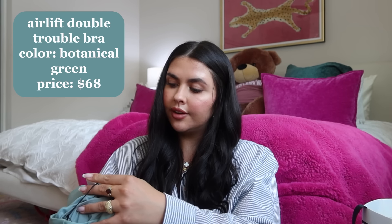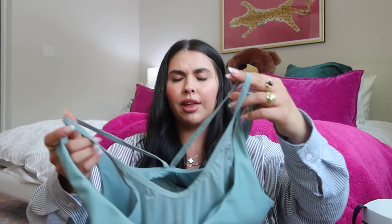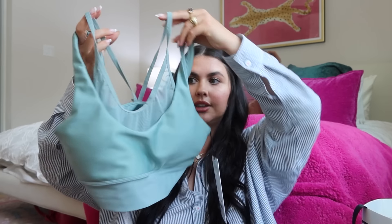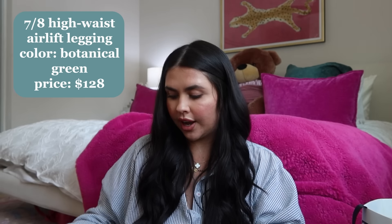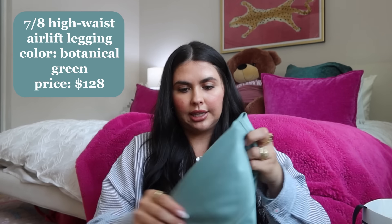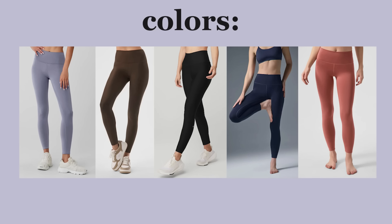Next up is Alo — I just picked up one little set in the shade Botanical Green. I got the Airlift Double Triangle Bra for high-intensity workouts; your girl's a double D, so I need that extra support. I also got the seven-eighths Airlift legging — I love the sheen and shine on these. Size medium in both the top and bottoms. Really beautiful set.